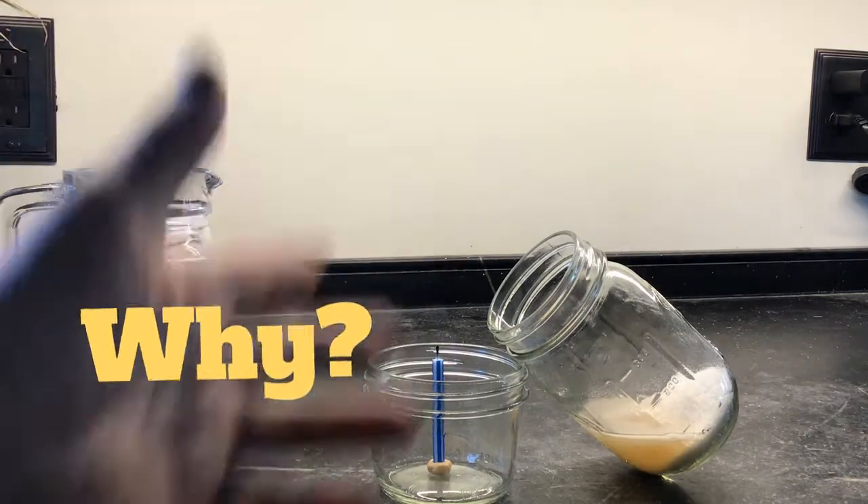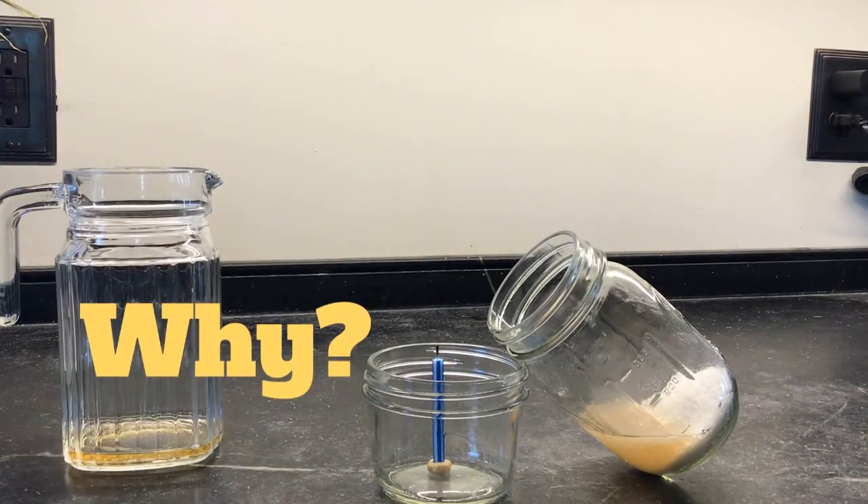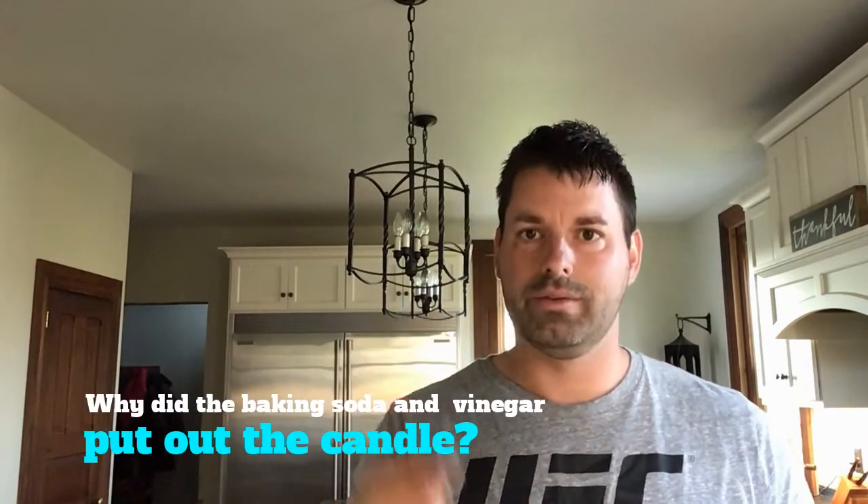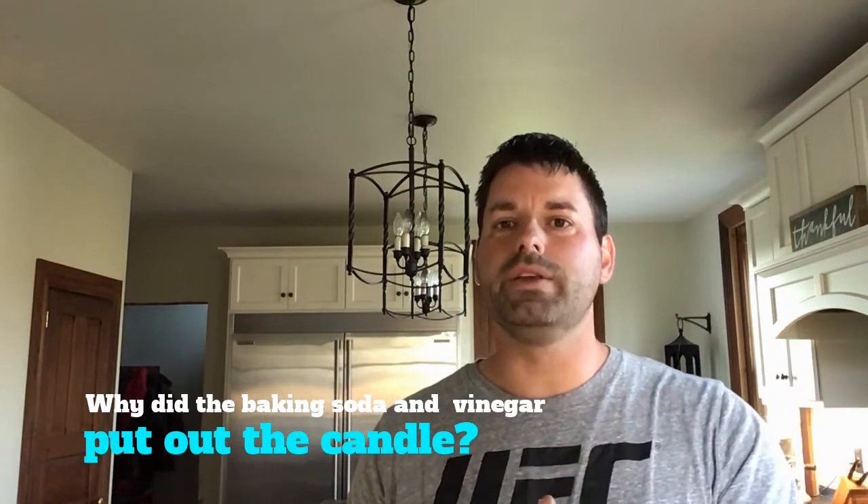And the question is, why? That's your scavenger hunt for the day. Why did the candle go out? What was created when I mixed the vinegar and baking soda that actually made the candle go out?